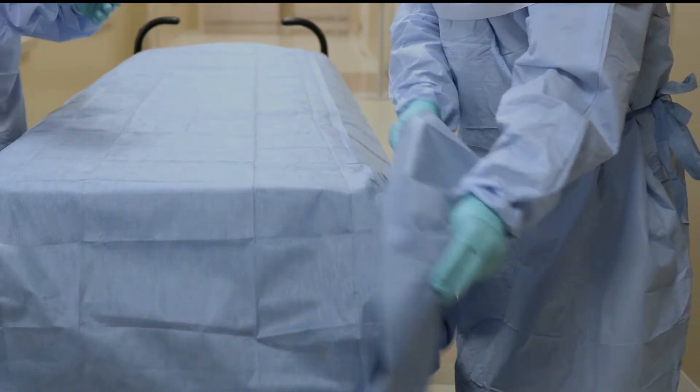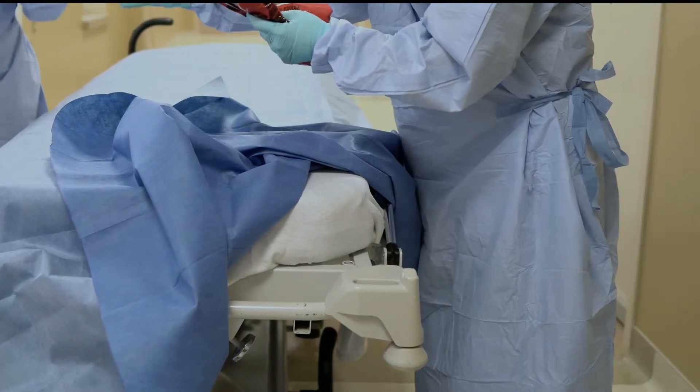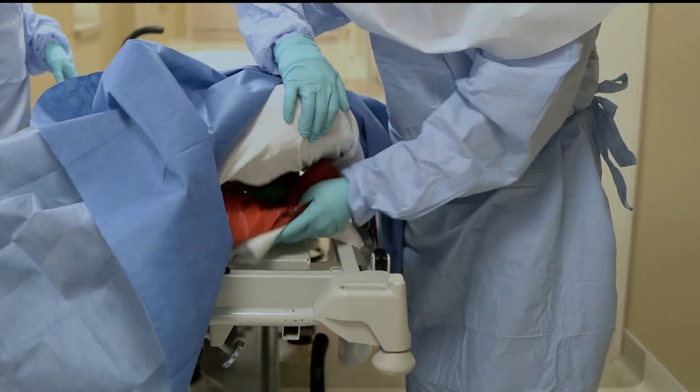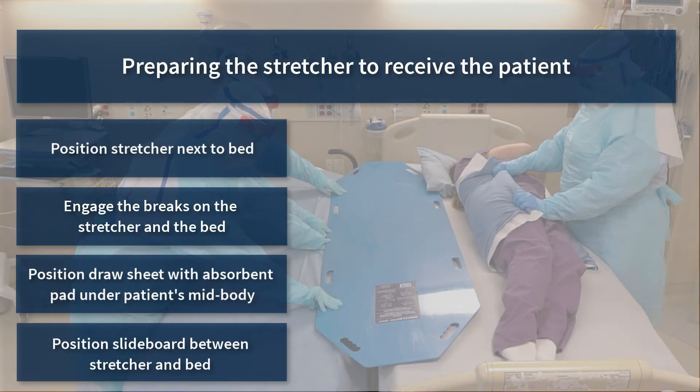Place the waste bag, emesis bag, and procedure masks under a corner of the mattress for easy access when needed. Consistently placing the items in this location will ensure care team members can access them quickly at all times. Do not place items on the frame beneath the stretcher as these items may roll off during transport. To prepare the stretcher to receive the patient, position the stretcher alongside the patient bed and engage the brakes on both units. Fold a flat sheet lengthways to use as a draw sheet and place it with an absorbent pad on top beneath the patient's mid-body.